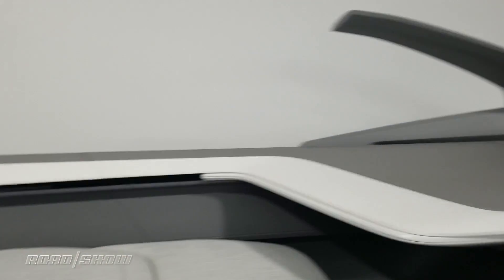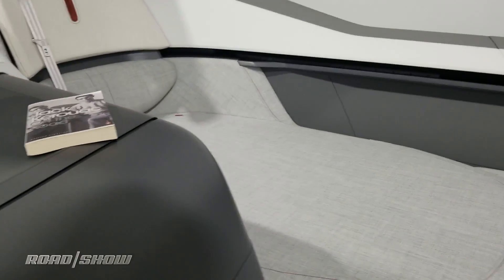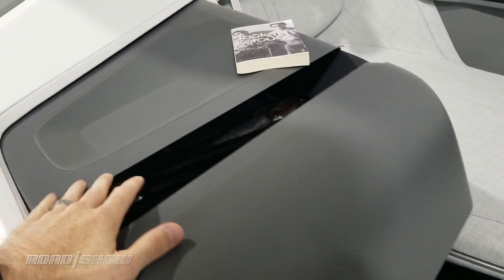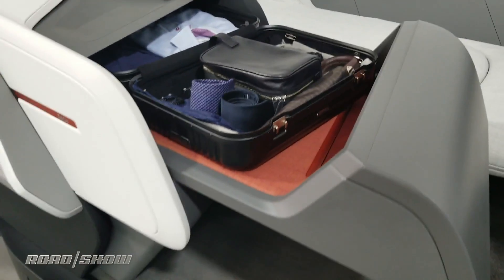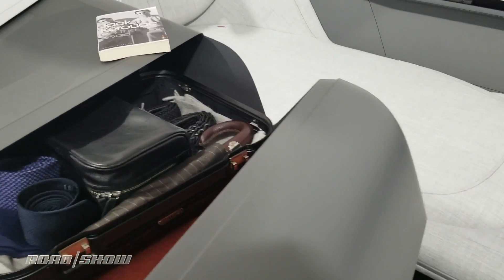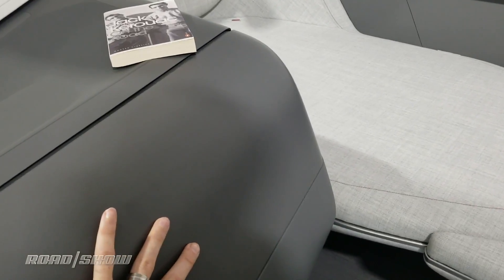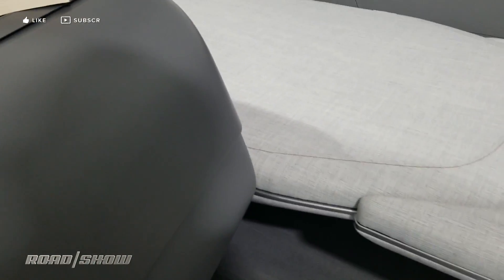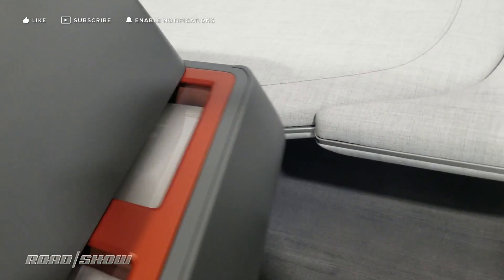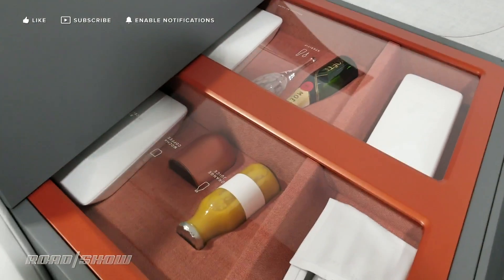We've also got room in here for your luggage, this being high-end accommodations. Push in here and open this drawer — you have room for your carry-on right here, and then below is your dining area.